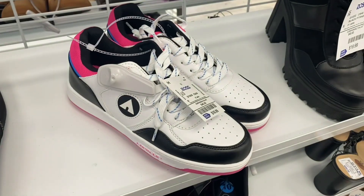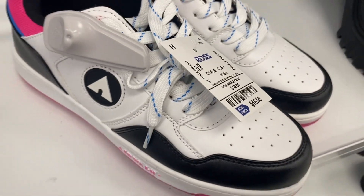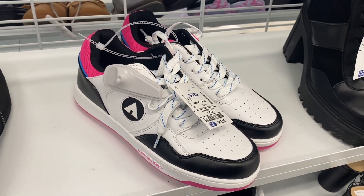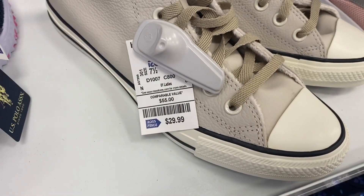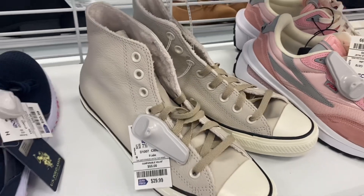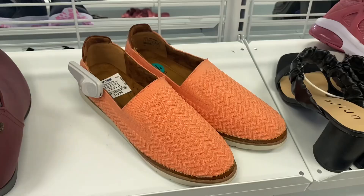No way — I have not seen Airwalks in a long time! They're $16.99 and actually a really good deal. Here are some Converse going for $29.99 — they have kind of a pebble look to them. There are a lot of Converse right now, hopefully your store has them too.